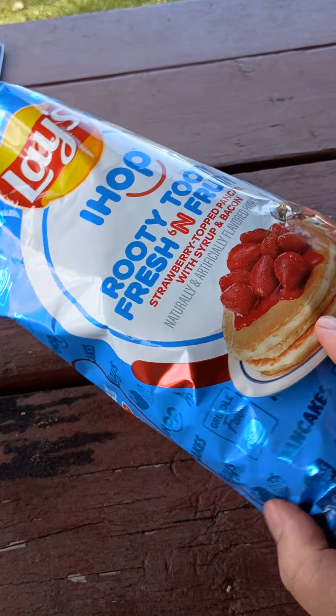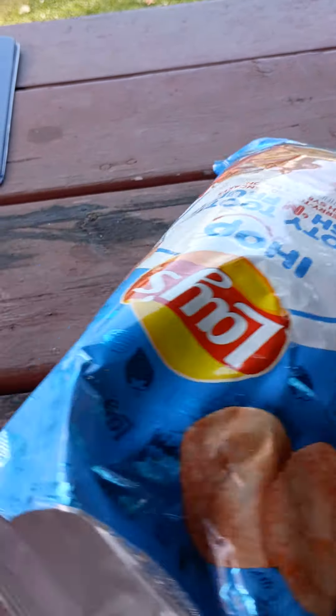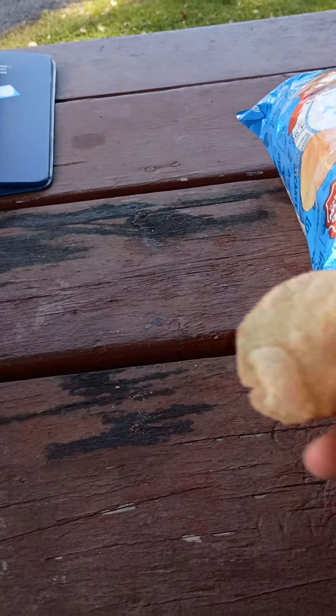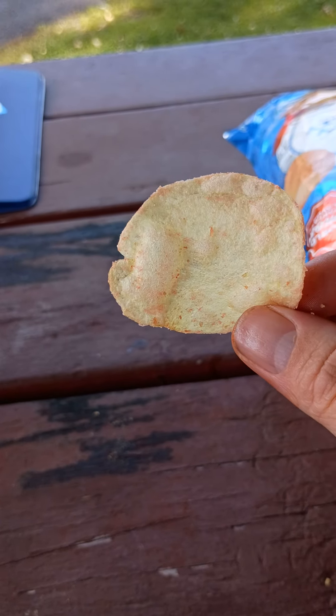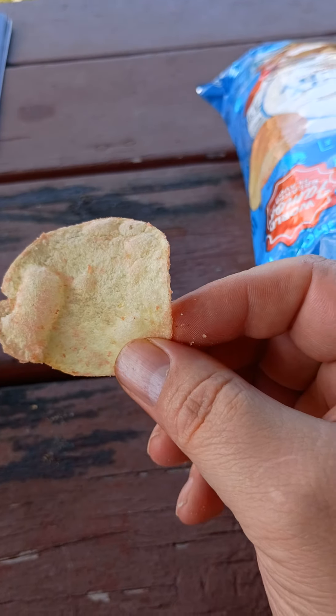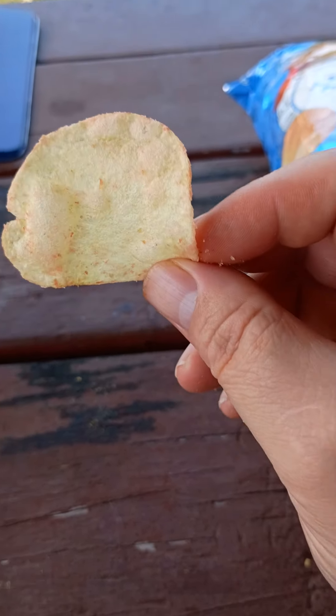Now let's see what the strawberry topped pancake really tastes like. You can see the pink speckles on there. I'm gonna try it.